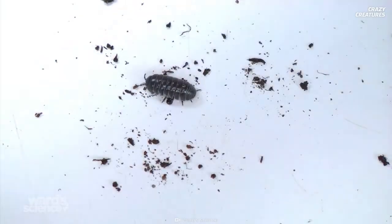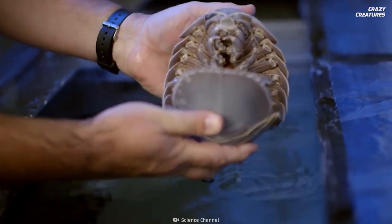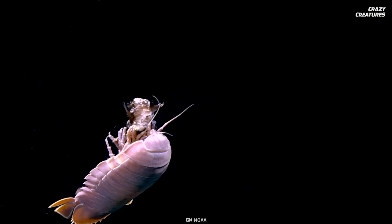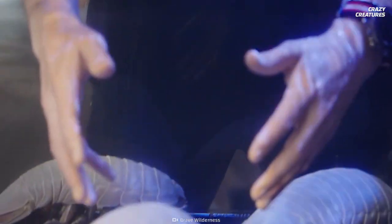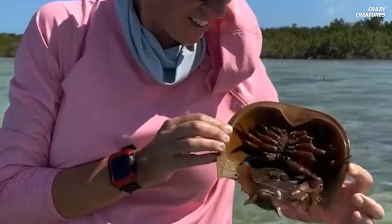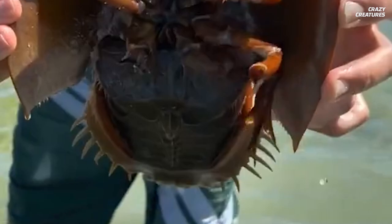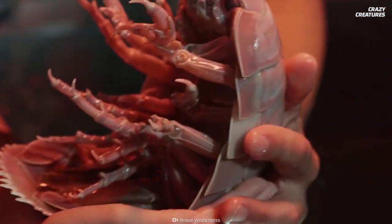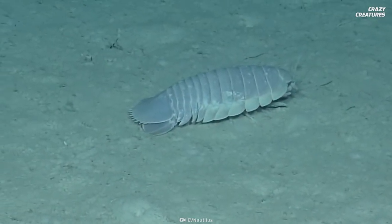And like pill bugs, better known as roly-polies, giant isopods tend to curl into a ball when threatened by a predator. That makes them kind of cute in their own weird way. And you know how much we love weird animals here. If bizarre sea creatures excite you, maybe you'd like to learn about the giant isopod's equally odd counterpart, the horseshoe crab. Check out our episode to find out more. Being gluttonous and fasting for years is what giant isopods do, and that's what makes them crazy creatures.